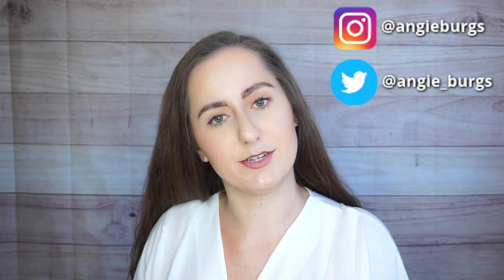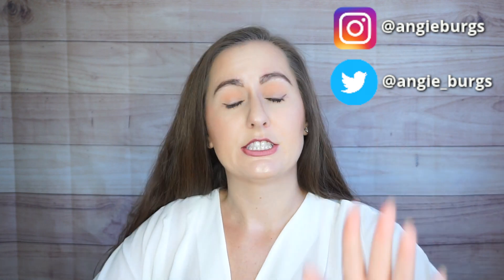Hi there and welcome to my channel. If this is your first time here, my name is Angie and I'm a chemist who loves makeup. Today we're going to be looking at the ingredients in the Fenty Skin line. I will give you my thoughts based on the ingredients, how I think it'll perform, who I think it'll be good for, and about some of the actives.